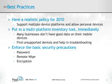Take stock of your mobile devices by implementing a multi-platform reporting inventory tool. This will help you understand risks regarding mobile devices and make informed decisions. The solution should also be extended to your help desk and HR departments.